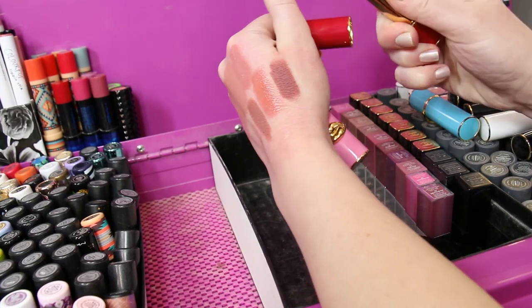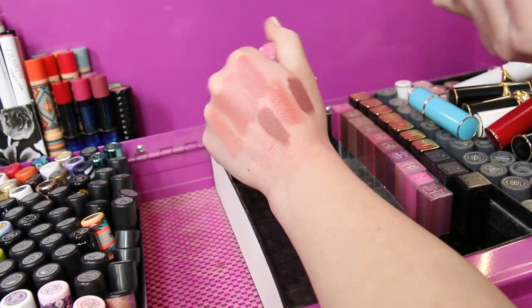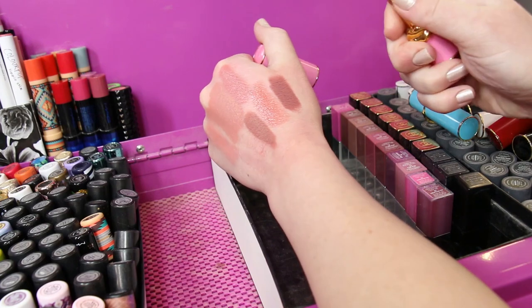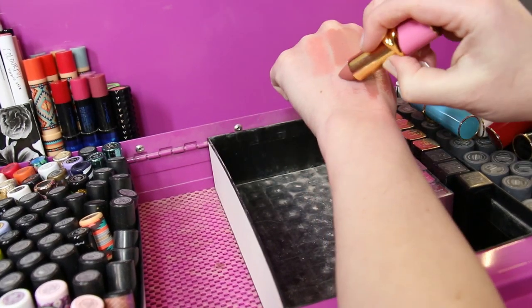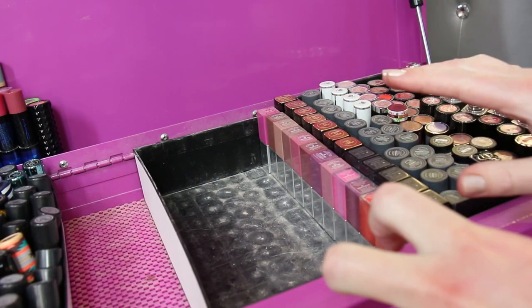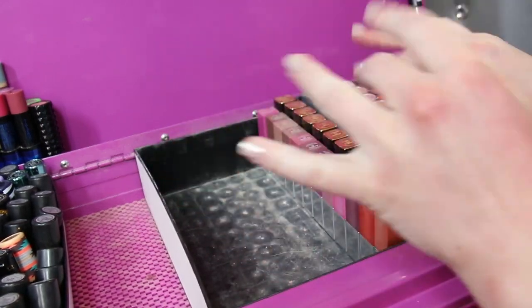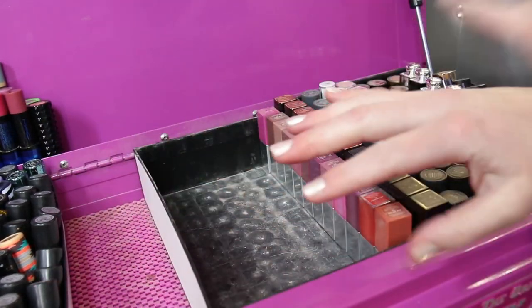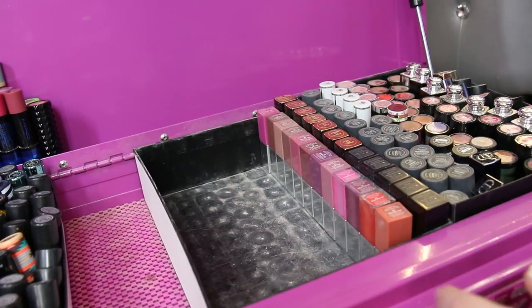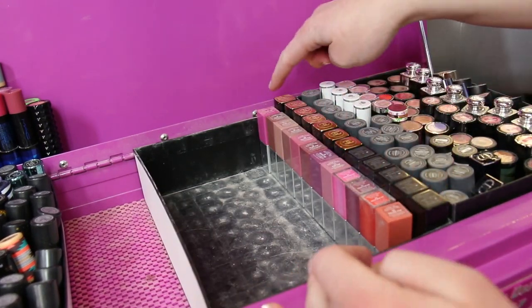That's pretty dark for my liking, but you never know. Number 48 Christy. This top always gets makeup dusty because it's really close to where I do my makeup. I can't wait to alcohol clean this whole thing.